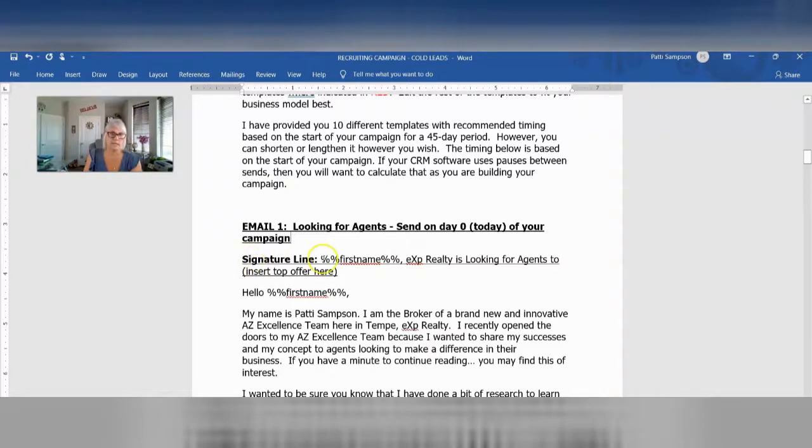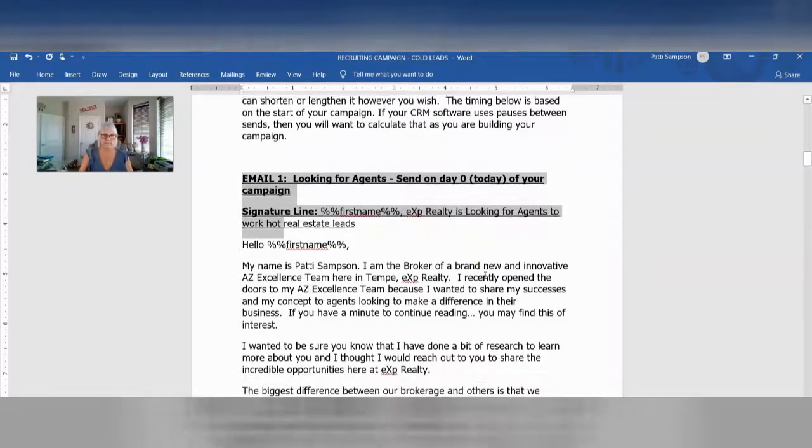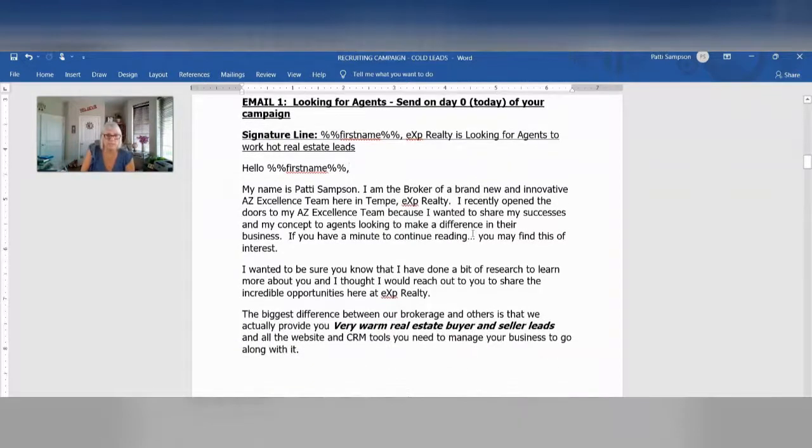Same thing with the signature line — make sure you fill that out. So EXP Realty is looking for agents to work hot real estate leads, right? Now this is a little bit long of a subject line, but it's not too bad. It looks worse because you're not going to copy the subject line here — you're just top copying here. I recommend when you copy and paste that you actually take the entire thing from here all the way to the bottom of the letter and put it into your template. Depending on your CRM, if it makes sense to go in and do that, all you're doing is taking the pieces and putting them in the right spot. Otherwise you're going back and forth with the name, and that's okay if you have to do it that way. This is how it works — it filled everything out the way it's supposed to.